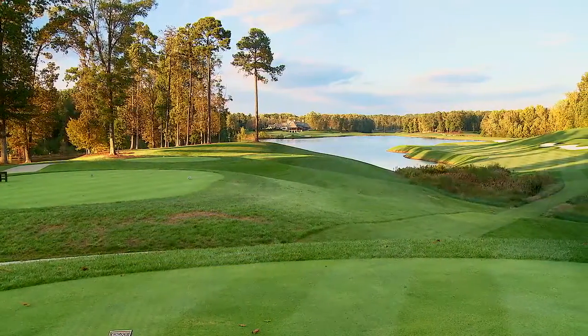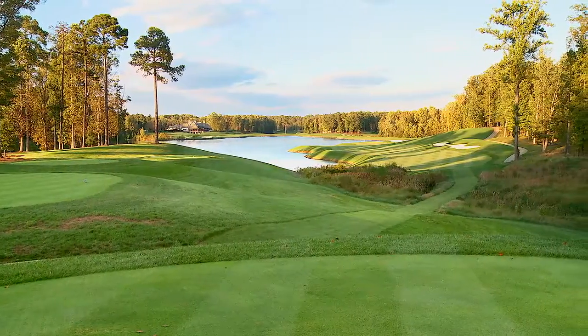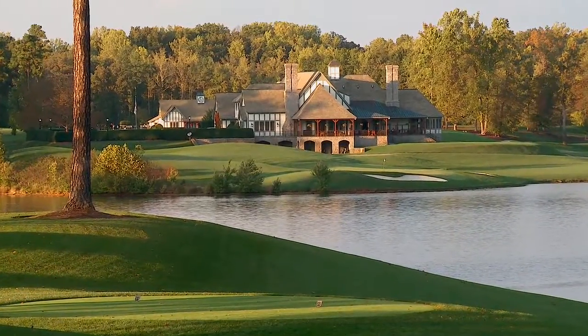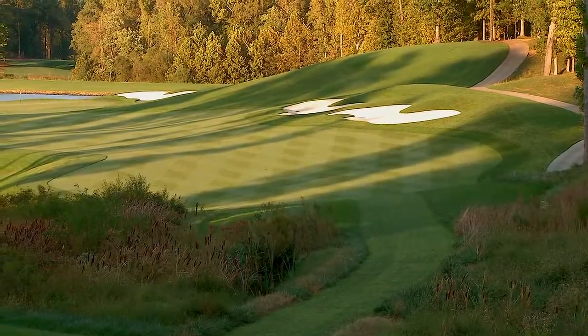Eighteen is a wonderful finishing hole. The lake is fully exposed, the expanse of Kinloch is fully exposed, with the clubhouse in the background and a wide fairway. Obviously the trouble is all to the left in the lake. It's a very reasonable hole from the regular tee, but a very difficult hole from the back tee, placed at about 425 yards.